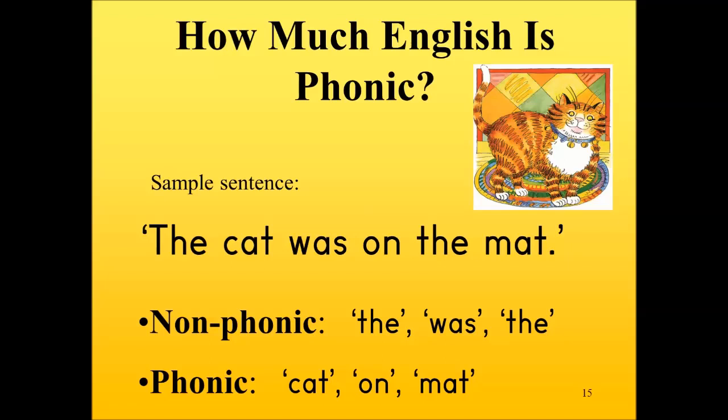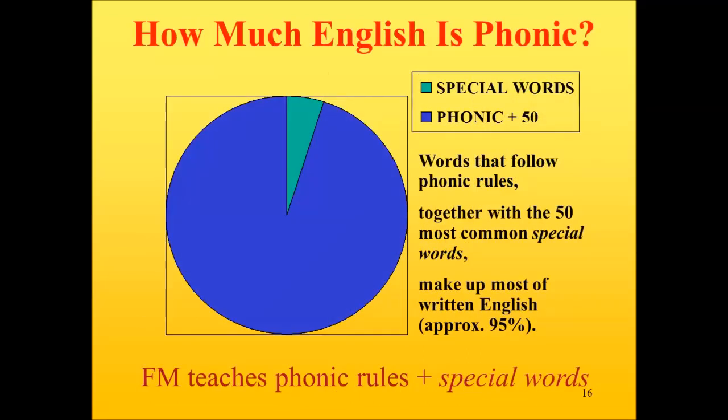Actually, about 95% of English is phonic. If we make one small adjustment — there are 50 common words that we teach as whole words. The word 'the' appeared twice, and the word 'was' also appeared. In any written text, 'the' appears regularly, and 'was' is also very common. Therefore, the Fitzroy method teaches the 50 most common non-phonic or special words separately. Fifty words are not too difficult to remember.